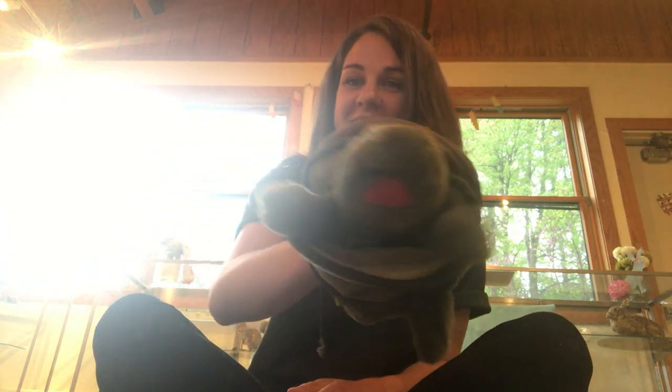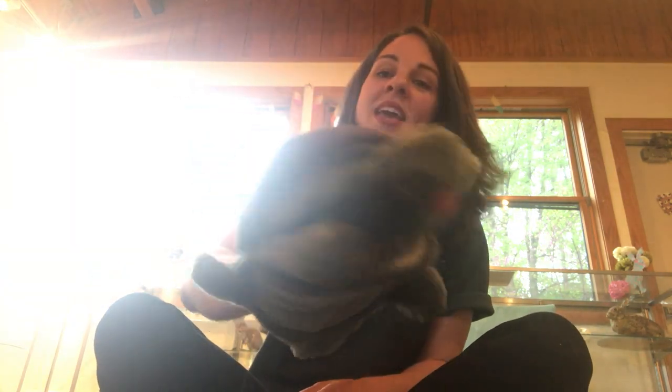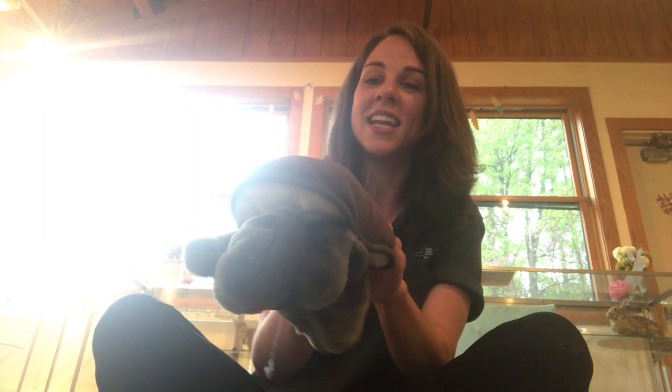Good job! I think I hear the turtle — it's coming! Here she is! Hello! This is Tina the turtle. Tina the turtle is going to be the star of a puppet show that we're going to be posting next week, so stay tuned for that video.